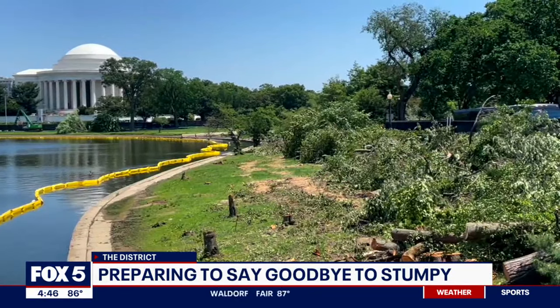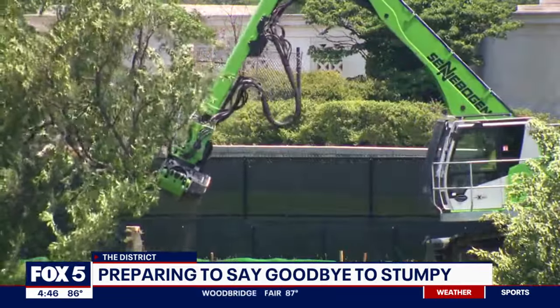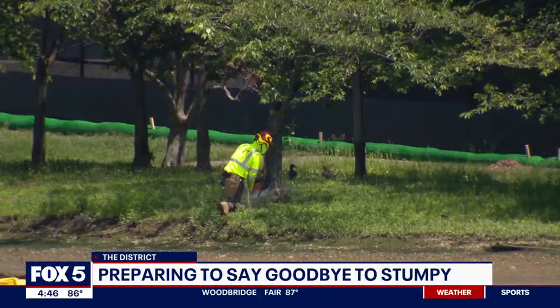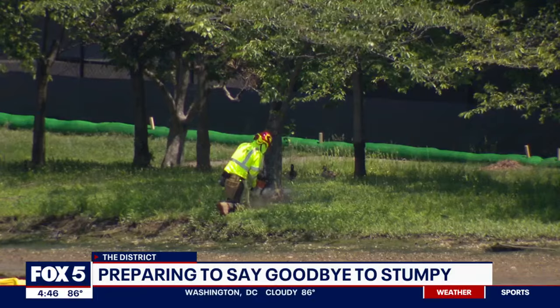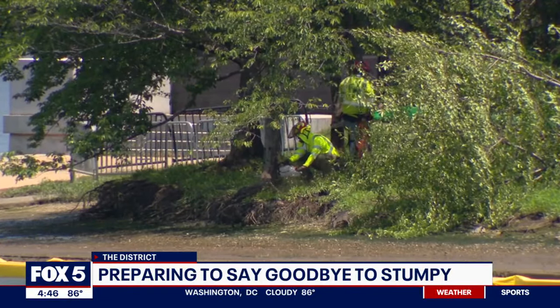It's a $113 million, three-year project to replace and repair the seawalls around the Tidal Basin and along the Potomac River at West Potomac Park. The trail around the Tidal Basin will remain open with rolling detours.